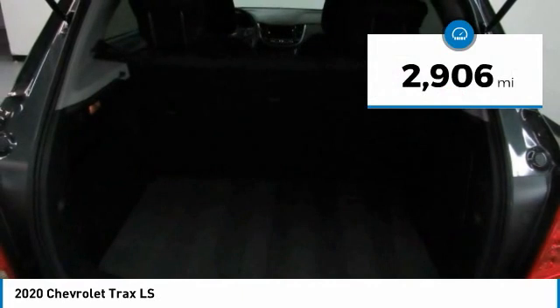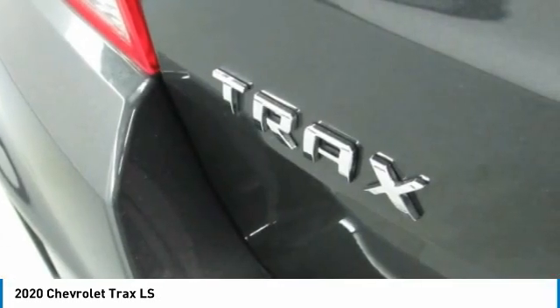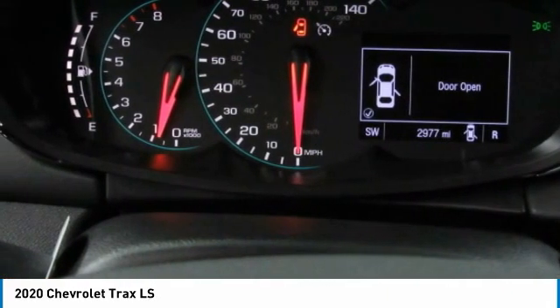This vehicle has less than 3,000 miles. A vehicle like this doesn't come along every day. Come in and get it before someone else does.